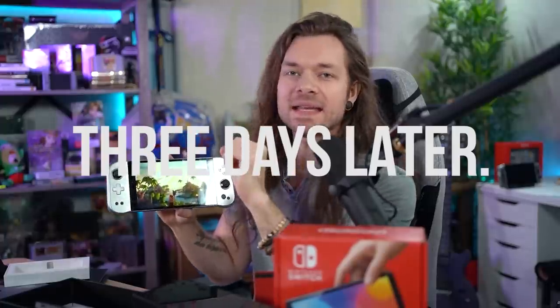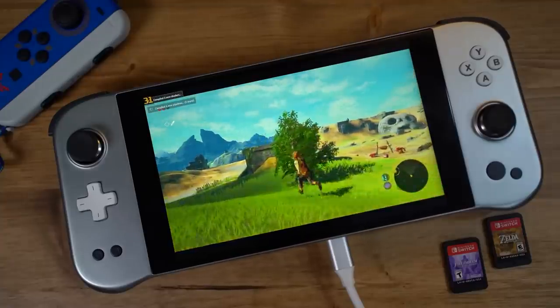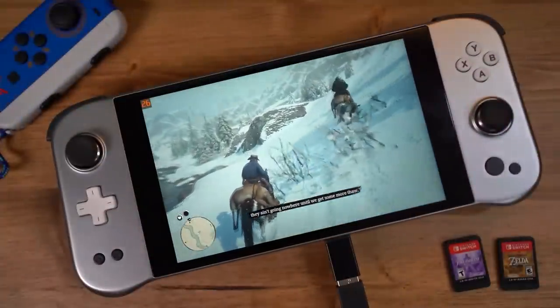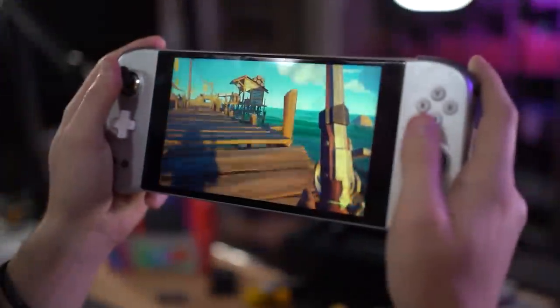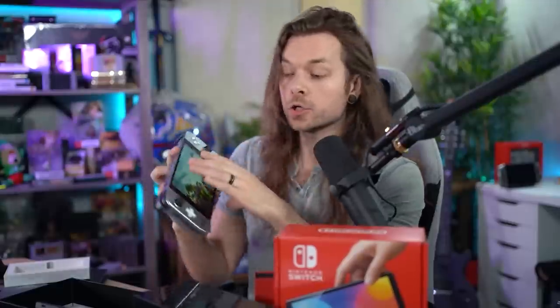Before we talk about anything else — a question you might have is what's the audio quality like on this thing? When you start running games like Sea of Thieves or even Red Dead 2, the built-in fan starts to kick up like a jet engine, and sometimes it'll overpower the game volume. Good news is, I don't really hear the fan at all when I'm using my Raycons.